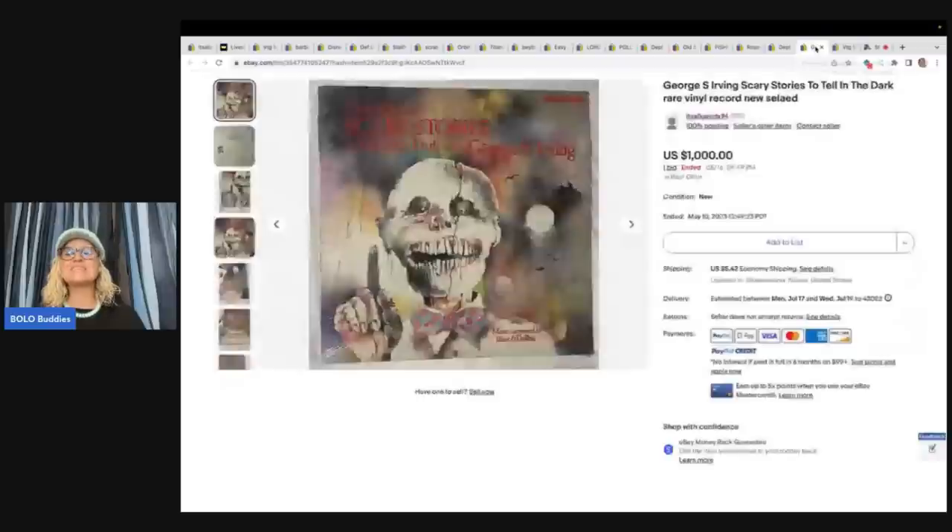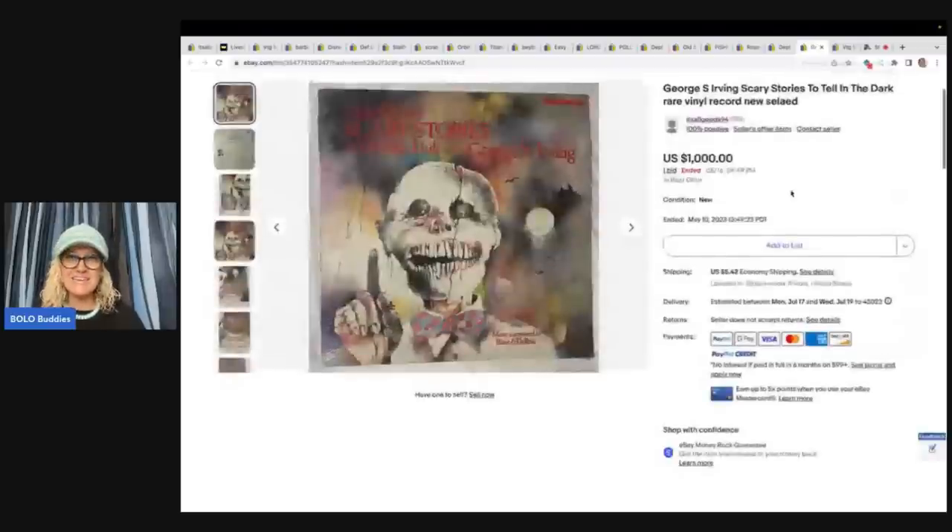This one is absolutely crazy — George S. Irving's Scary Stories to Tell in the Dark, rare vinyl record, new and sealed. It sold for best offer of $750, and she picked this up at a thrift store for $2. Super score!